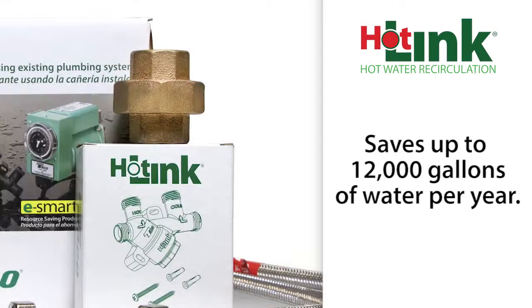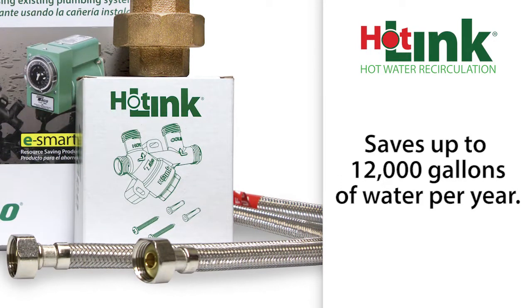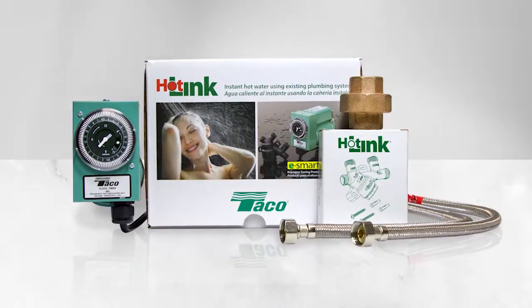The Hotlink system can save an average family 12,000 gallons of water per year — water that normally goes down the drain while waiting for hot water to arrive. The Hotlink system saves energy, water, and time while providing instant hot water comfort.